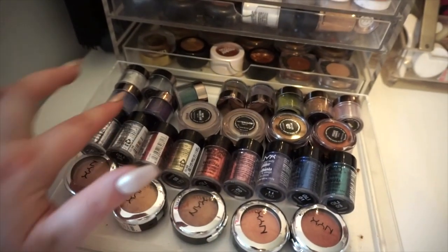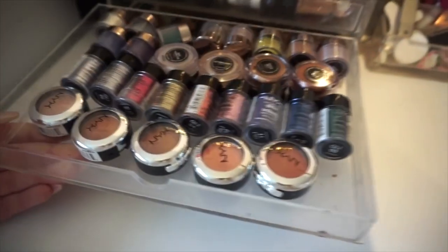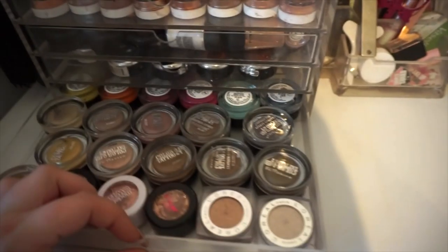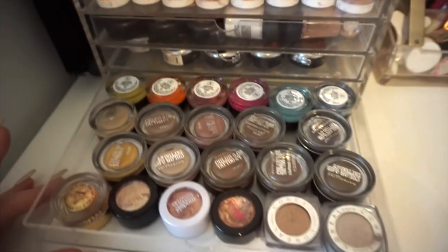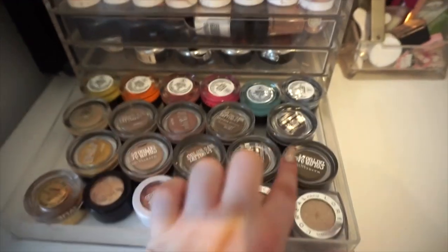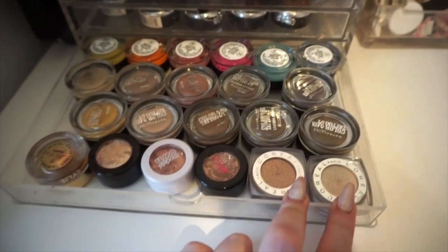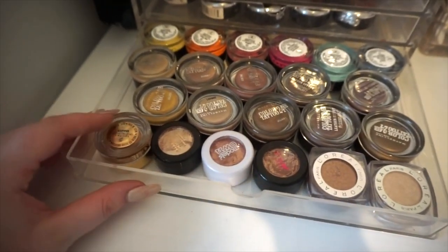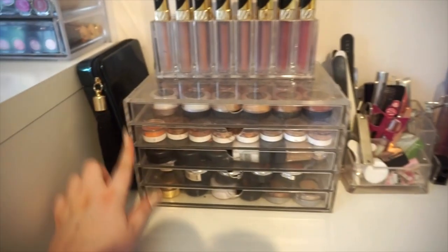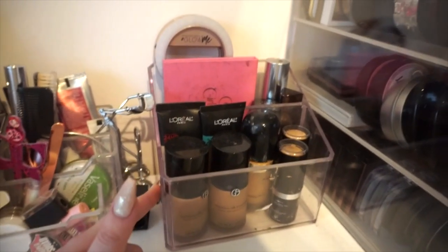I'm organizing most things by brand because that's an easier way for me to find things. This drawer has my NYX single shadows, NYX glitters, Makeup Geek pigments, and Makeup Geek sparklers — so all the Makeup Geek glitters. In the bottom drawer are all cream shadows: Anastasia Beverly Hills waterproof cream colours, a tonne of Maybelline Color Tattoos because I'm obsessed with them, the Kylie copper eyeshadow, some L'Oreal Infallible shadows, and a few metallic rose gold shadows from different brands.